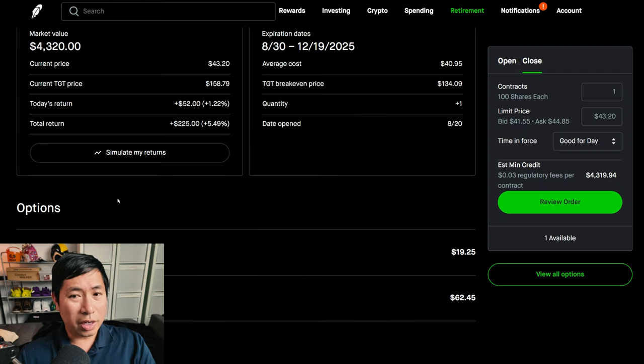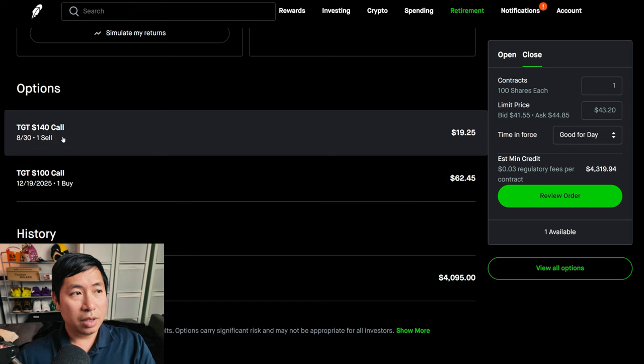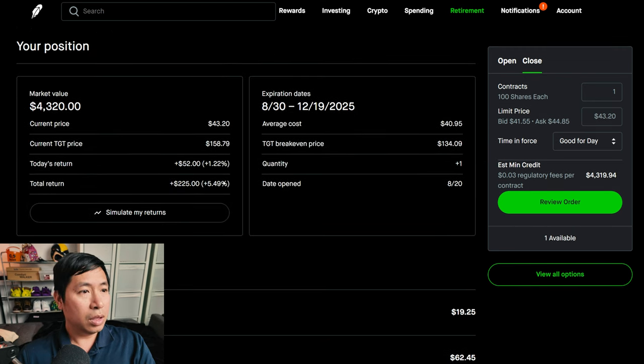I have a Target diagonal spread. I bought the Target $100 call expiring December 19th, 2025, and I'm selling the Target $140 call expiring August 30th of this year. My total return is $225.